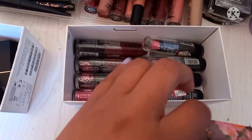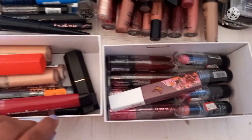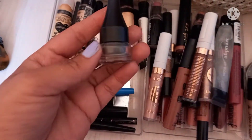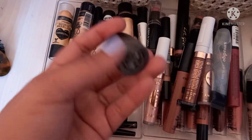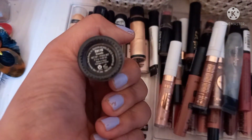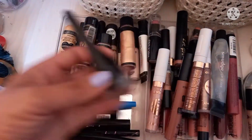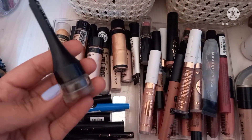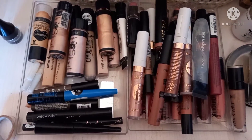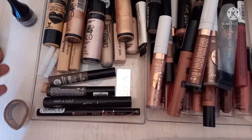Over here we have the brow pomade in the shade brunette. I used this like twice and I did not like the formula — I wasn't really feeling it, it just felt awkward.